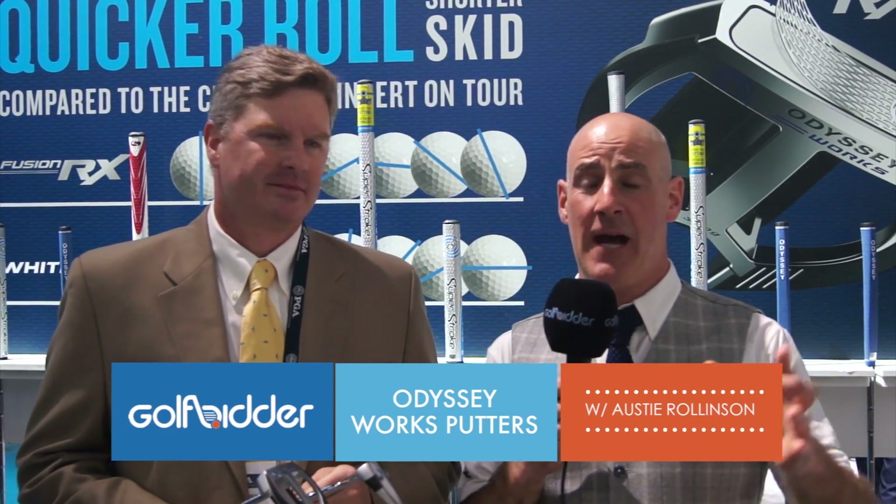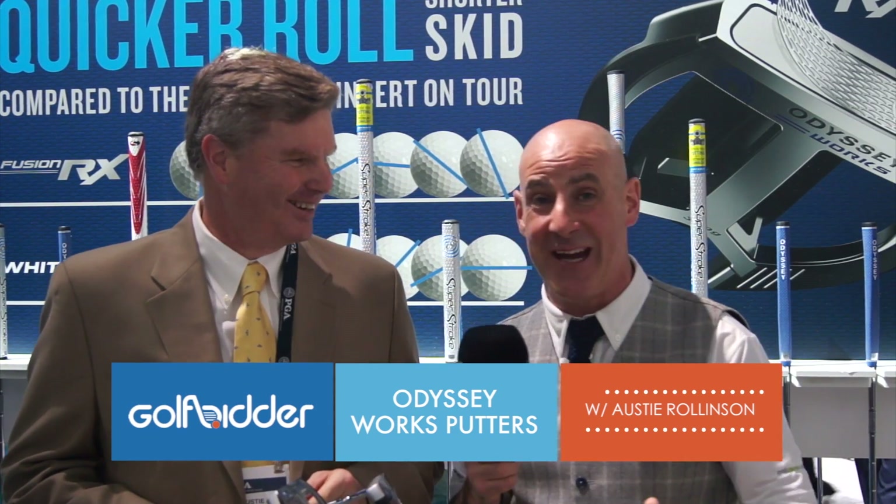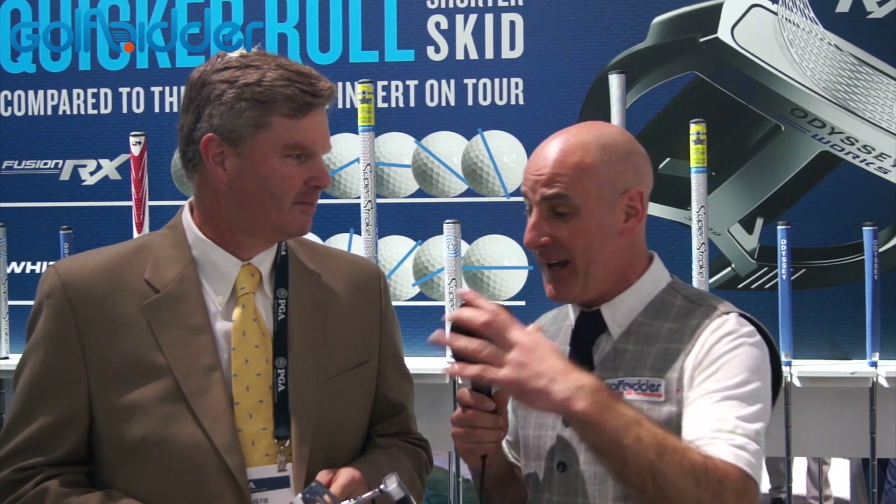The PGA Show is an event of absolutely mammoth proportions, so it's always great to come back and see a friendly face in Austi Rawlinson from Odyssey. Now Austi, this year is a big year for Odyssey. If putting was a brand, these would be your greatest hits, you told me earlier. Tell me about Odyssey Works.